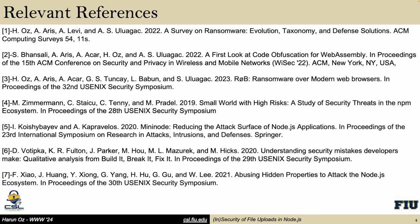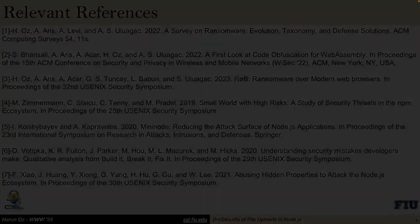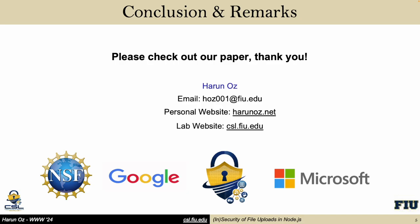Here are some relevant references that we used in our work. Thank you so much for listening — please check out our paper.